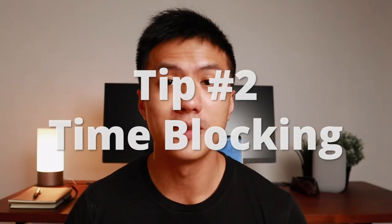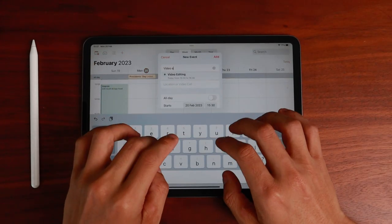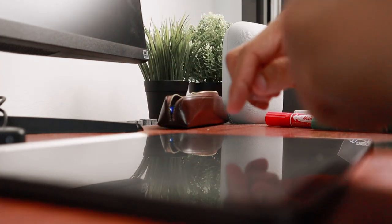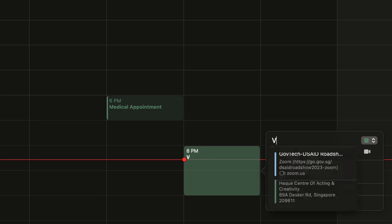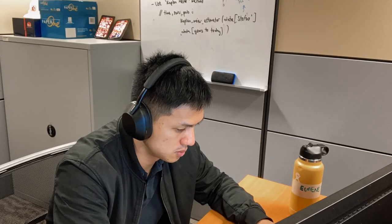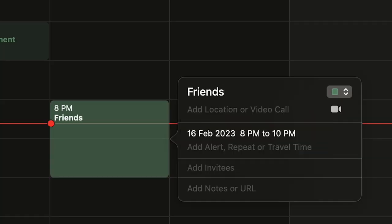Tip number two: time blocking. If you have never tried time blocking, it will help you improve your productivity almost immediately. All you need is your calendar — make space for a two-hour time slot to get work done, and that is time blocking. It's one of my most efficient time management methods because it blocks out a dedicated time for you to focus on a specific task.